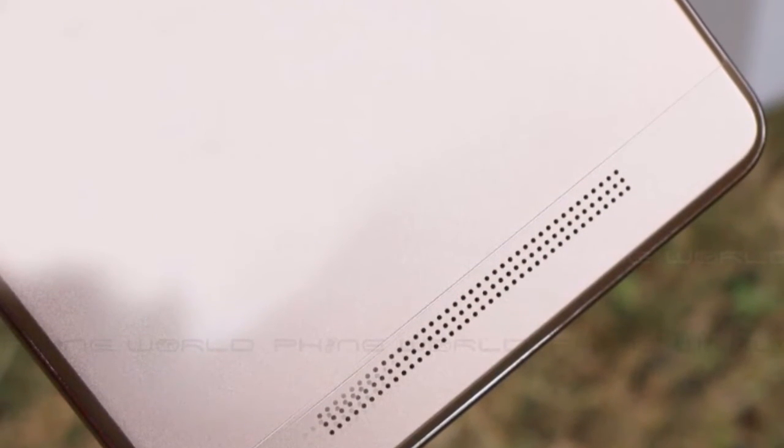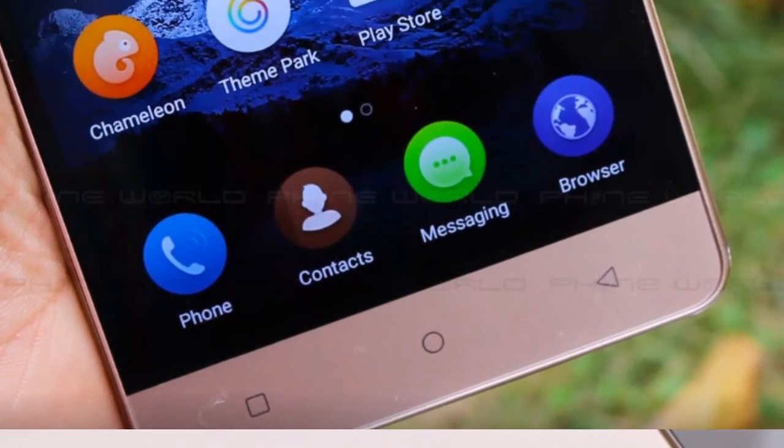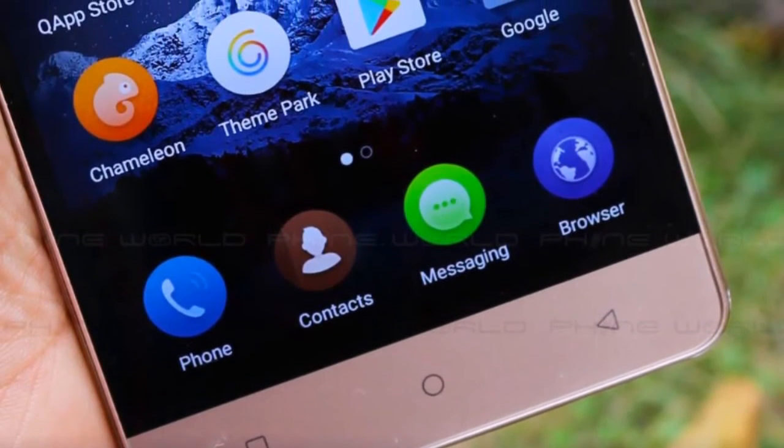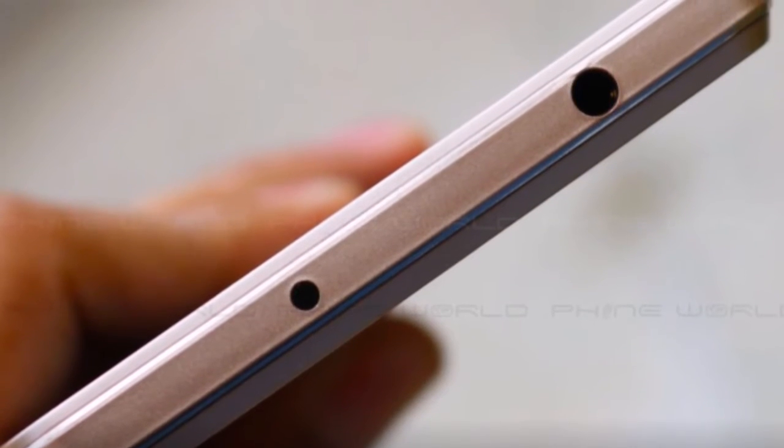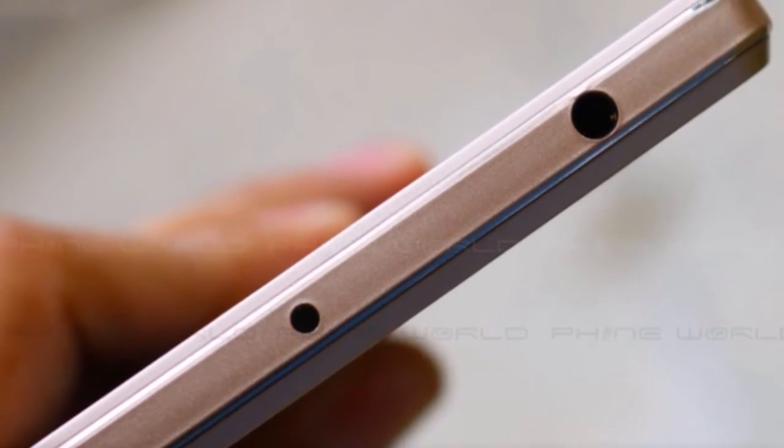The main thing about the device I really like is that Qubile just kicked out their quad-core processor. This device comes with a 1.5GHz octa-core processor, which is really cool.